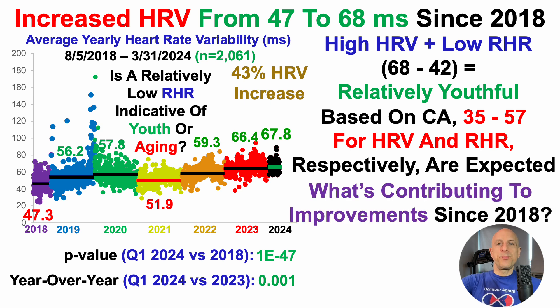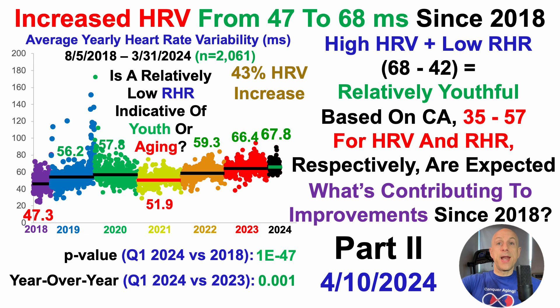So what's contributing to these improvements since 2018? I'll cover that in the next video on Wednesday.